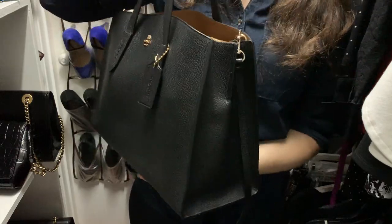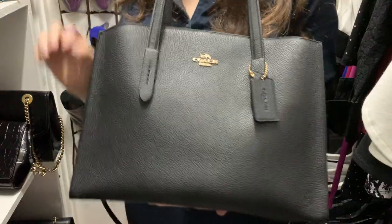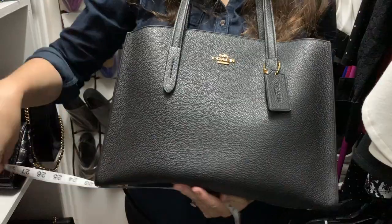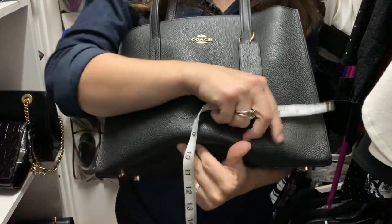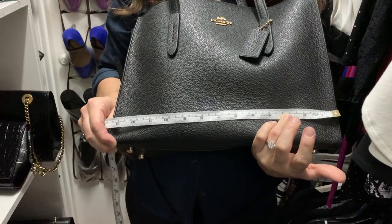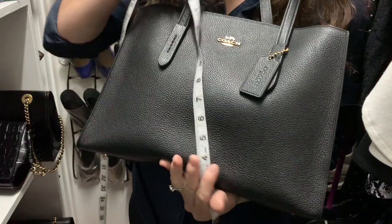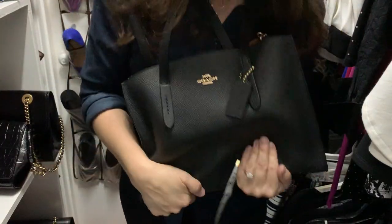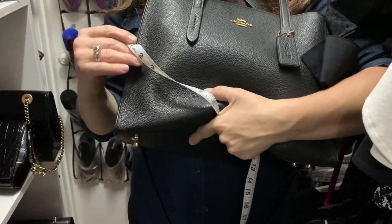I have a previous video with all the dimensions, but let me do it again so you won't have to go hunting. It is about a little bit over 13 and a half inches tall — let me see if I can show you. Bear with me, I've got it stuffed right now so it's a little tricky to measure.